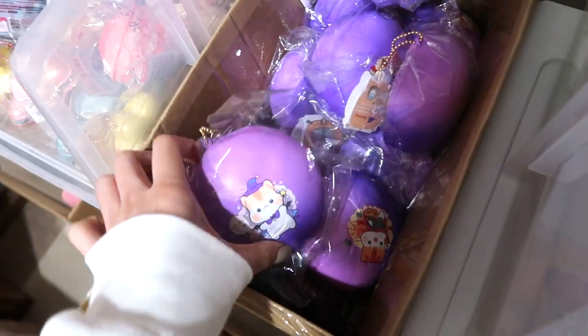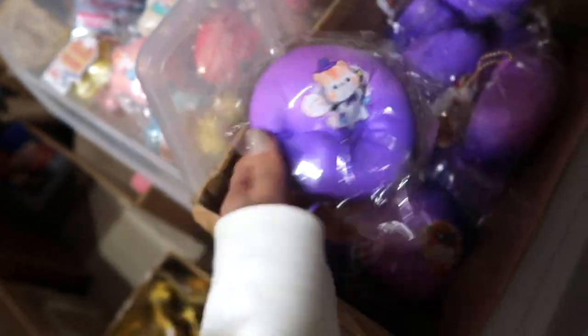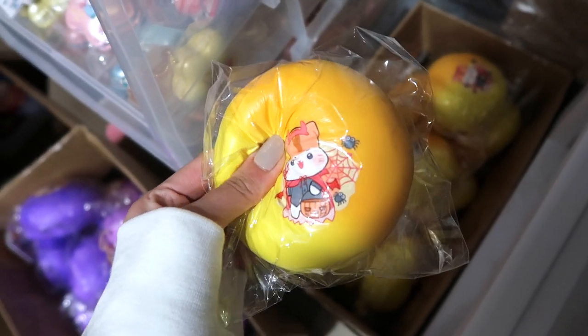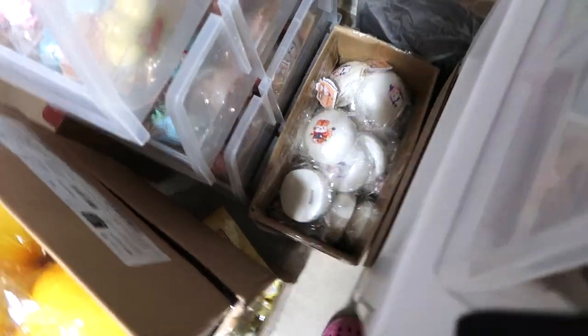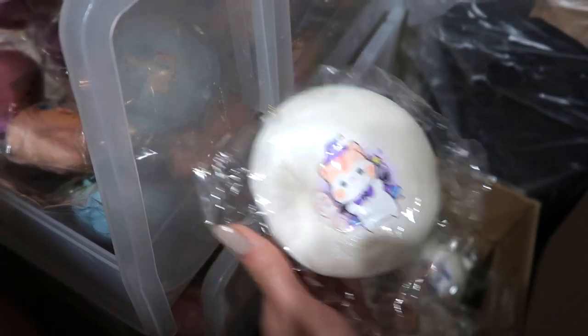We have the devil and the witch Halloween buns. This is the ombre orange-yellow one that kind of gives me candy corn vibes. Here is the witch design. And lastly is the white bun — same design as always. So we have the devil and the witch. Those are the new ones.